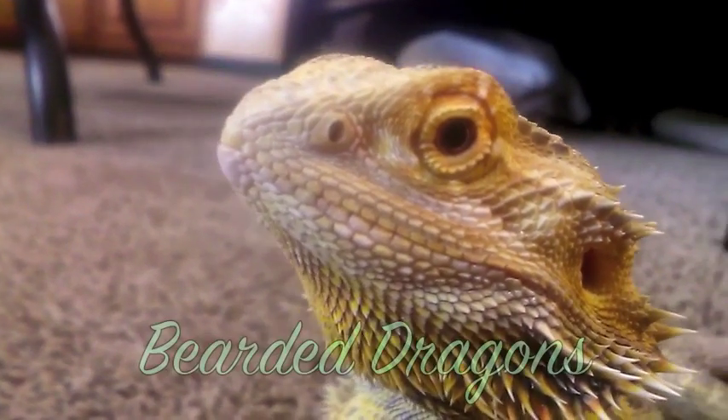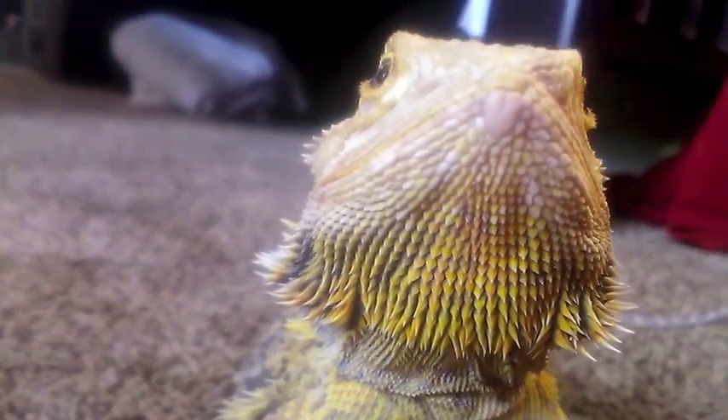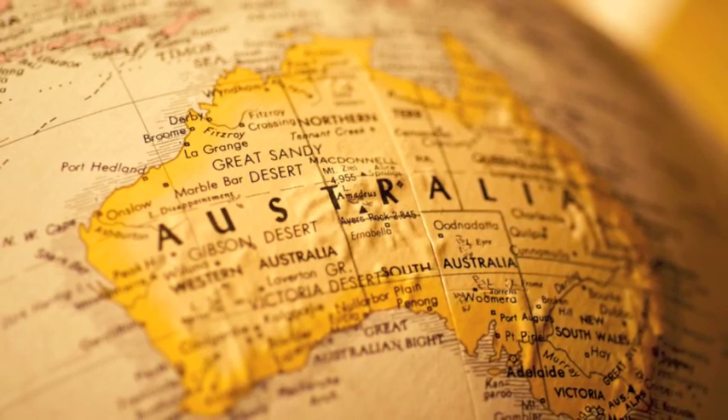Today we're going to learn about the Bearded Dragons. Bearded Dragons originate from Australia.